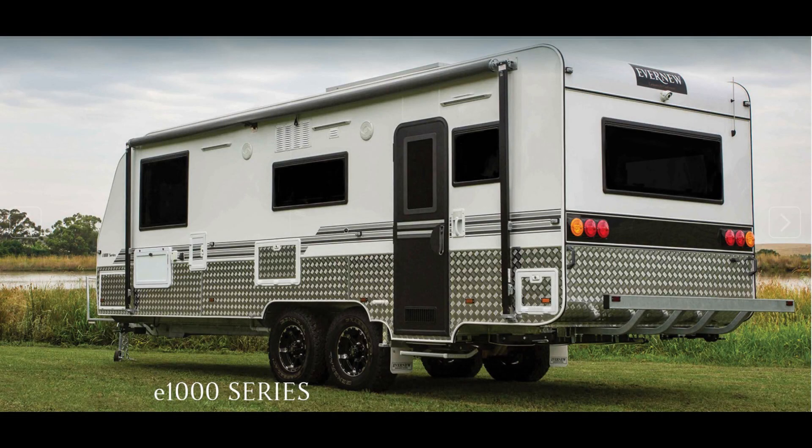The van we ended up going for, as mentioned, was with the company called Avenue — it's been around for years and years, and Danny down there was a really great help. We chose the Avenue 23'3", a 20-foot — sorry, 23-foot-3 — off-road van. All that really means is that the underneath, the chassis and suspension, has been upgraded to off-road spec, with protection underneath. So if you're going on dirt roads and rocks fly up, it's not going to do as much damage.